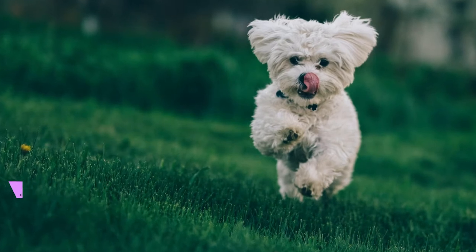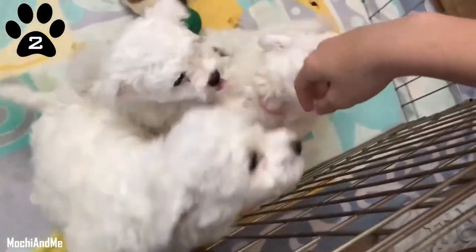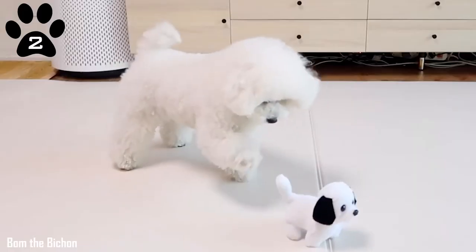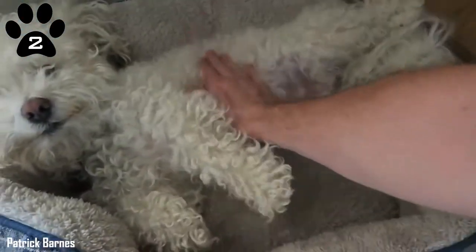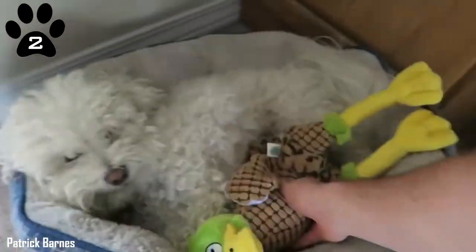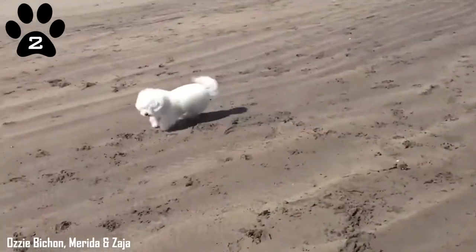2. Bichon Frise. The Bichon Frise is an old type dating back to the 14th century. This little bundle of fluff weighing 3 to 6 kilograms makes a fantastic companion canine. With a caring, mild, and loving character, the Bichon Frise makes a fantastic choice for the elderly or families with kids. They tend to not bark a lot, making them a great choice for home living.